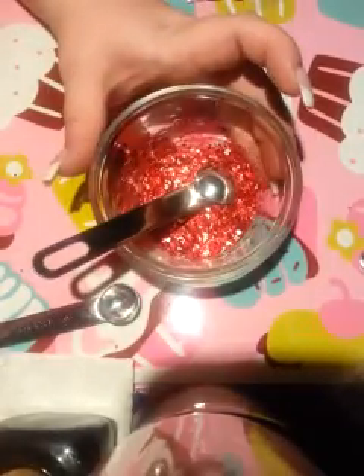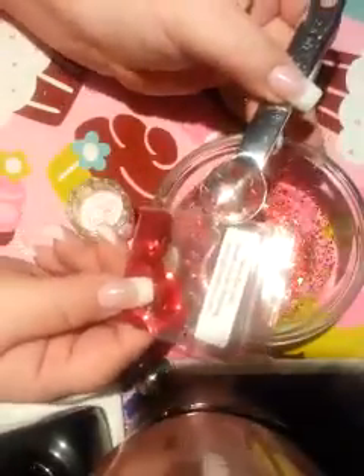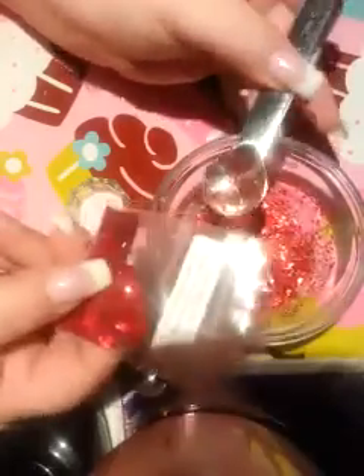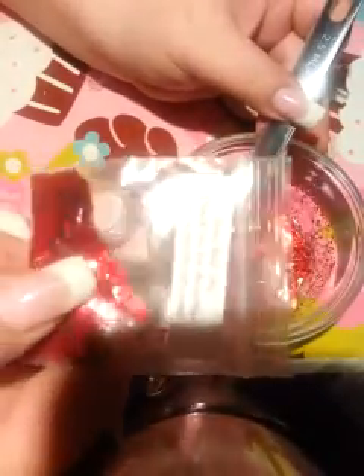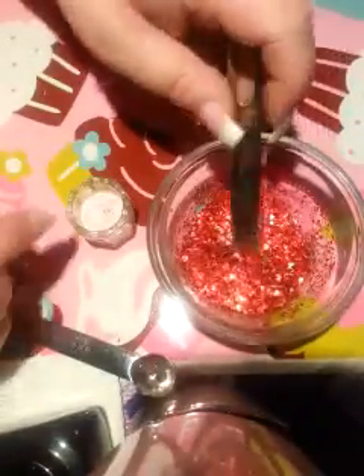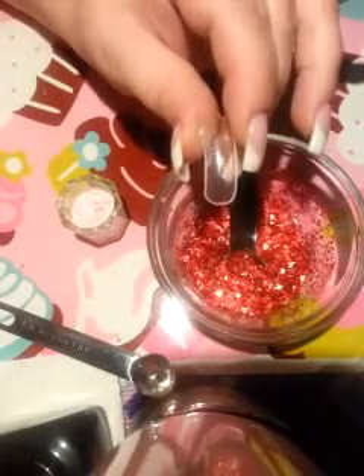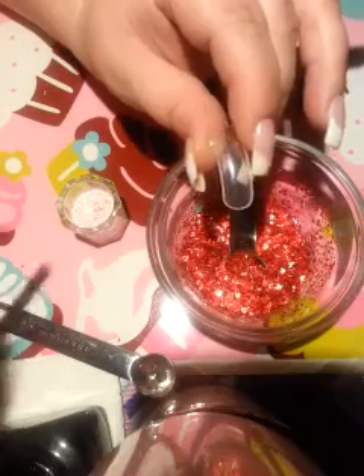Let me stir that. Let me do a swatch for you guys. I put in about a quarter of a spoon more of the deep red hexies. I can't see it because of the glare, so sorry. It's just the deep red hexies — I just added a little bit more. And then I put it into my acrylic. I'm going to do a swatch for y'all.